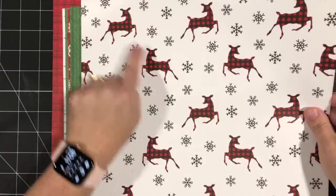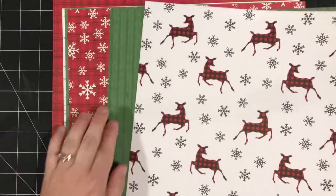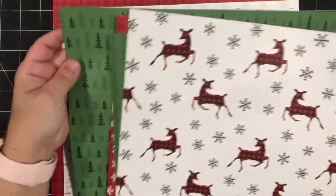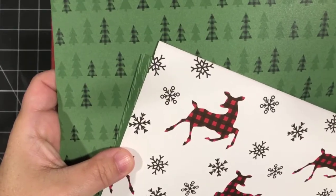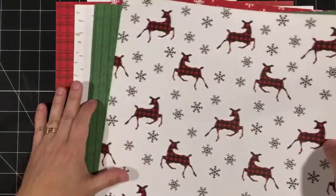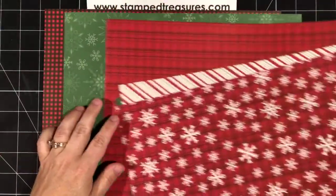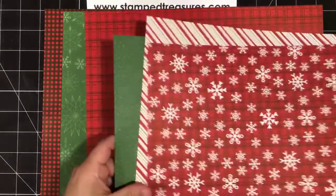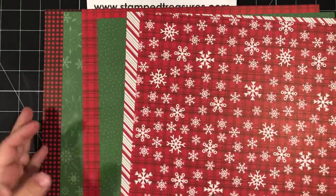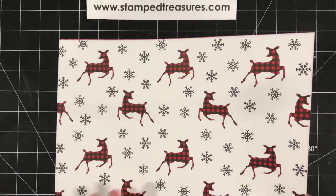So these deer you can actually punch out with a punch — well, some of them, not all of them; it depends on which way they face. We've got some pine needles, some plaid with snowflakes, and green and black buffalo plaid trees. We've got a birch tree pattern and another plaid pattern. Flipping them over, we've got black and red plaid, green snowflake patterns, another plaid pattern, polka dots, diagonal stripes, and another snowflake pattern. Lots of great patterns in this — beginning August 3rd you can pick this up for free with a $60 purchase.